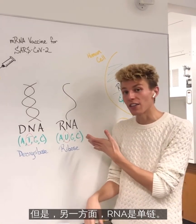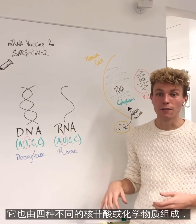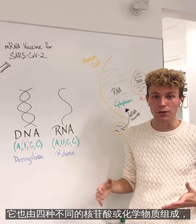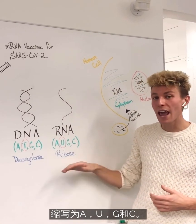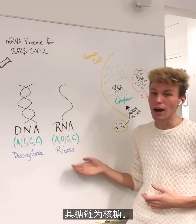But RNA, on the other hand, is single-stranded. It's also composed of four different nucleotides or chemicals, but these are abbreviated A, U, G, and C. And its sugar backbone is known as ribose.